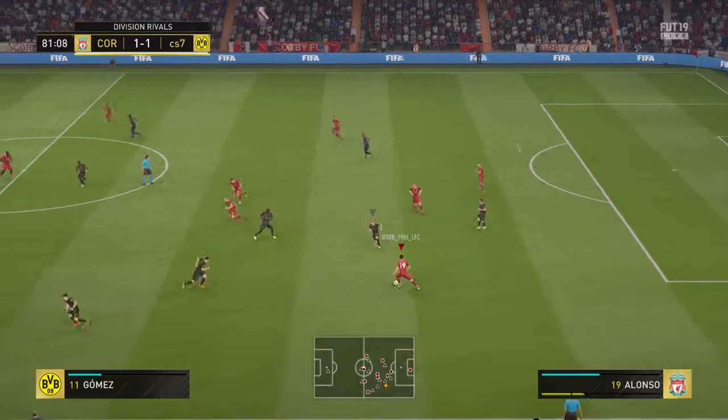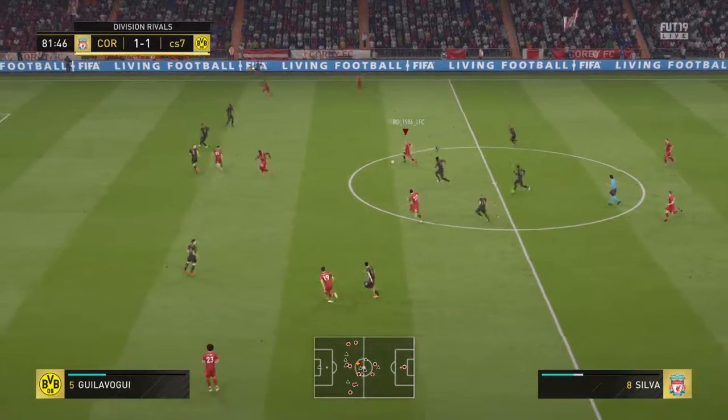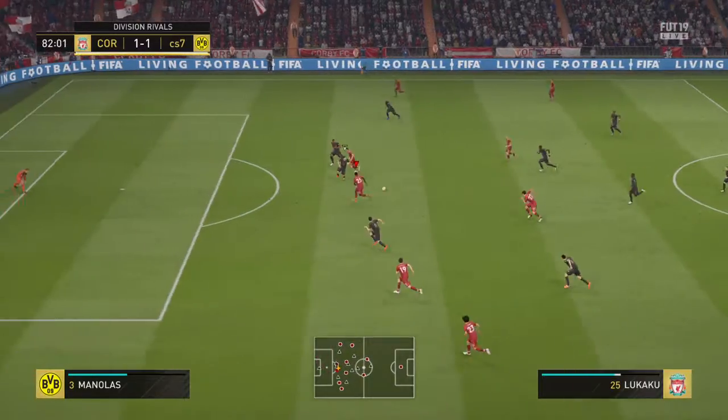Still level on the scoreline but there's still time, even this late in the game, for a twist to the tale. Oh — he spotted the pass and cut it out. He's through!